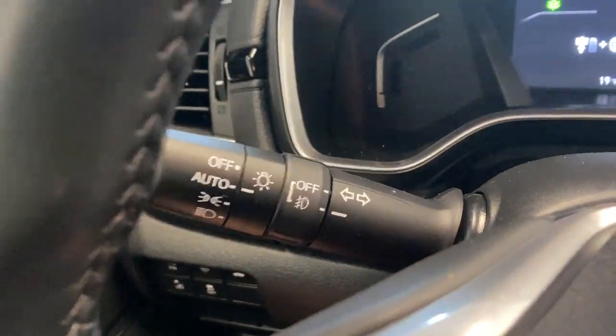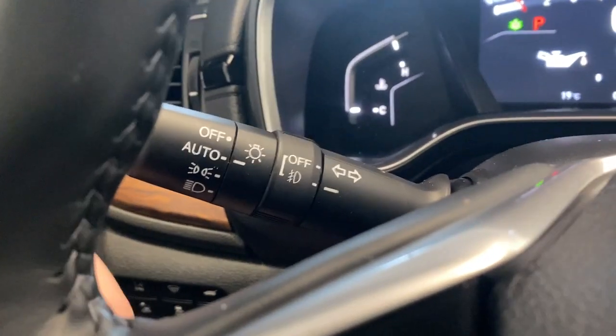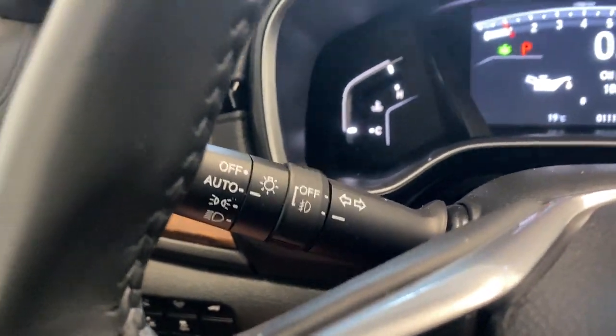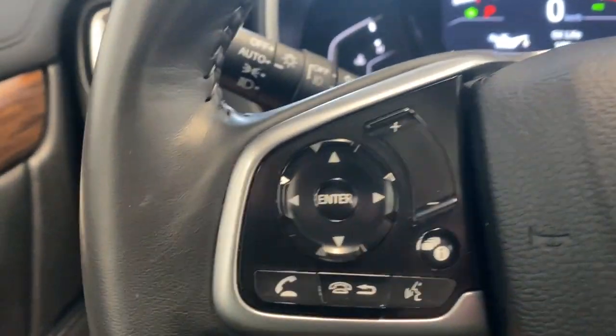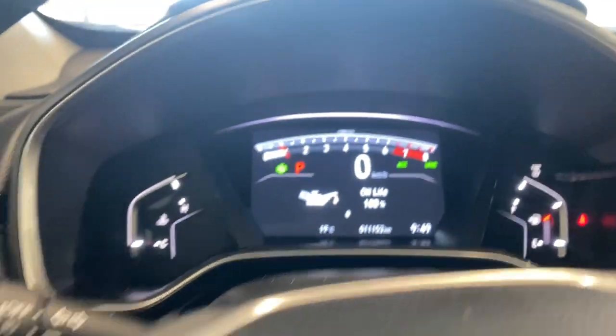Let's go ahead and start the vehicle up fully. On the left side we do have our automatic headlight and fog light controls, as well as controls for our digital gauge cluster up there, as you can see.